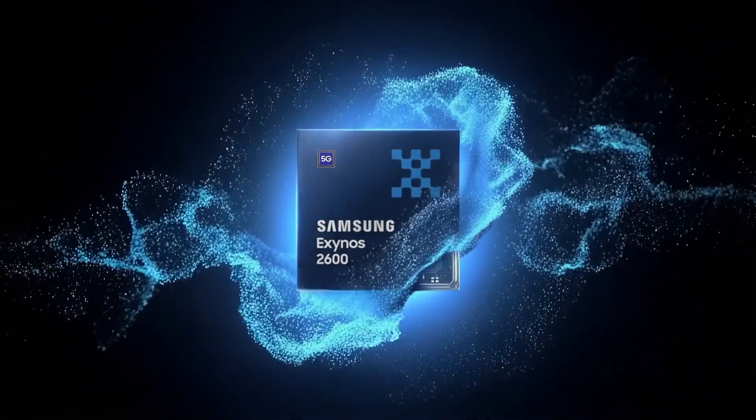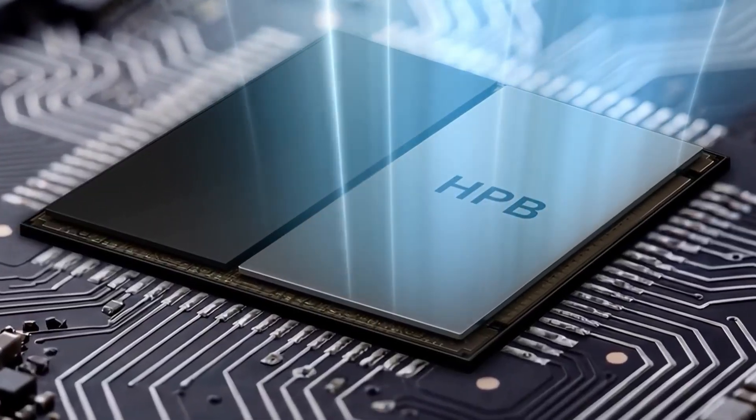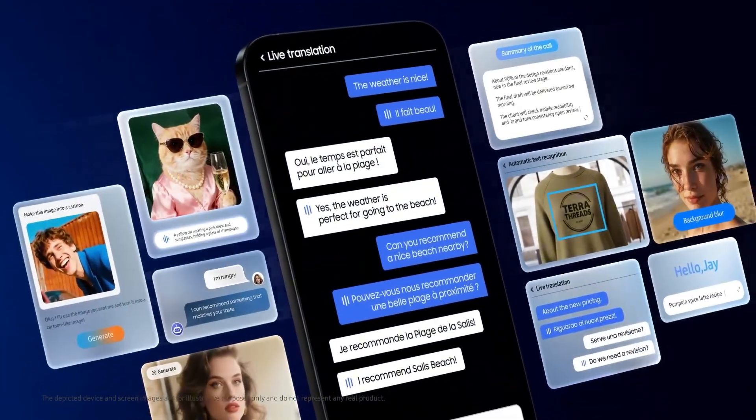Samsung just revealed its new flagship mobile chip, the Exynos 2600, and on the surface it sounds like the usual yearly upgrade — smaller manufacturing node, faster performance, better efficiency.